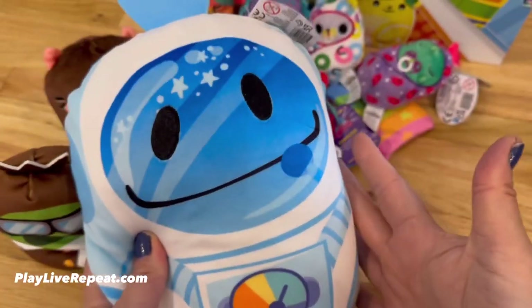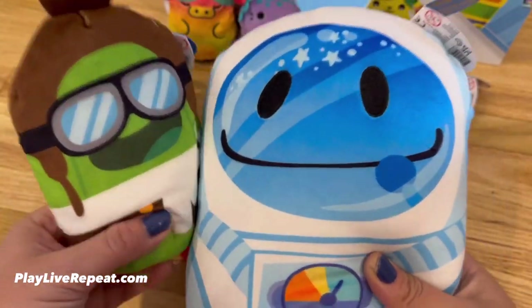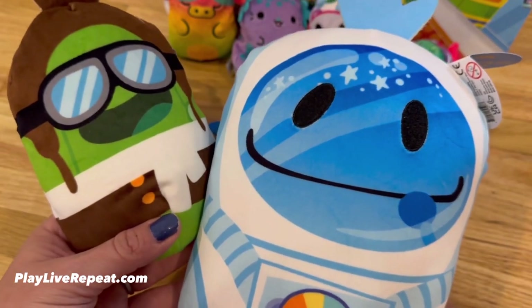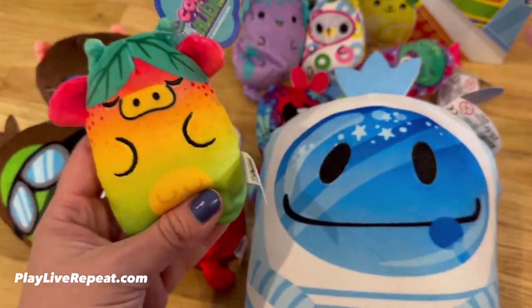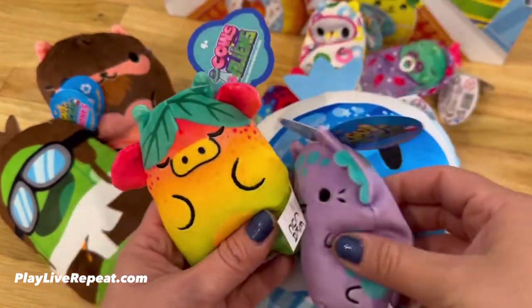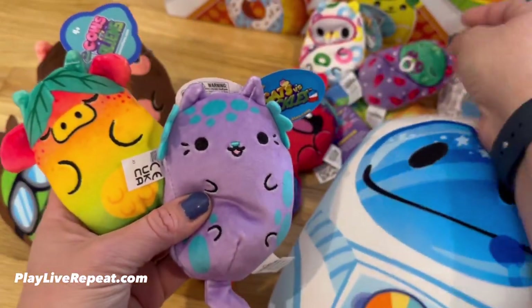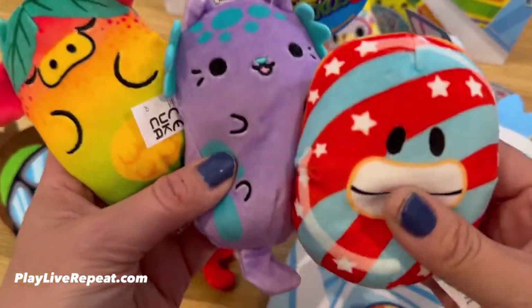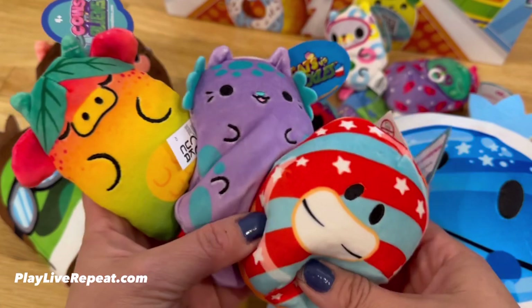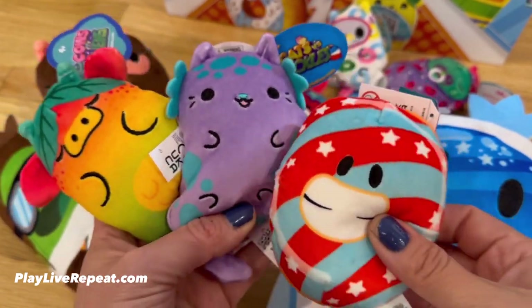Thanks so much for watching, and thank you so much to Sepia Toys for sending us this new collection of Cats vs. Pickles — all of these new variants like the Cows vs. Aliens. These are all going to be in store soon. The new Fuchsia Collection, and we even have these adorable Bears vs. Donuts. So super duper cute. Thanks so much for watching, and I hope you have a great, great day.